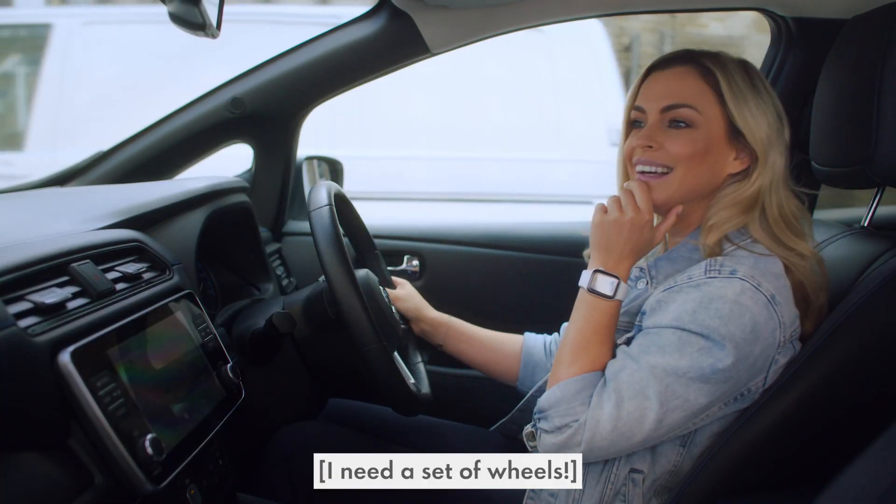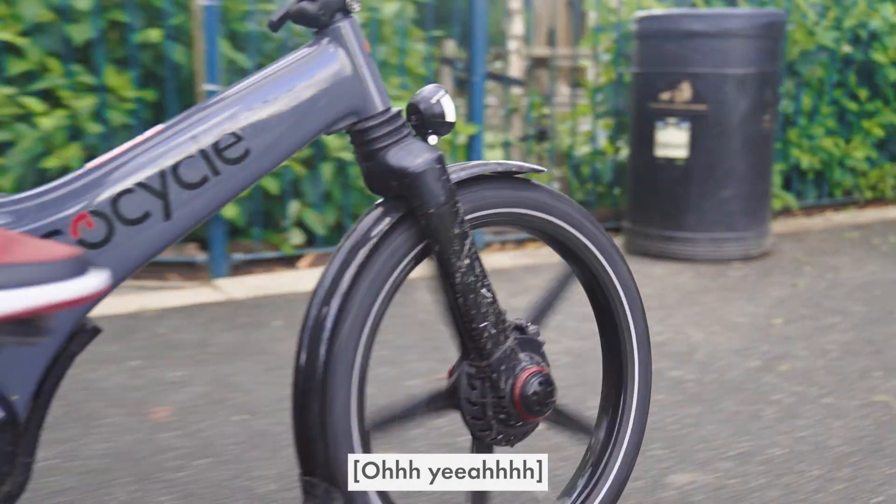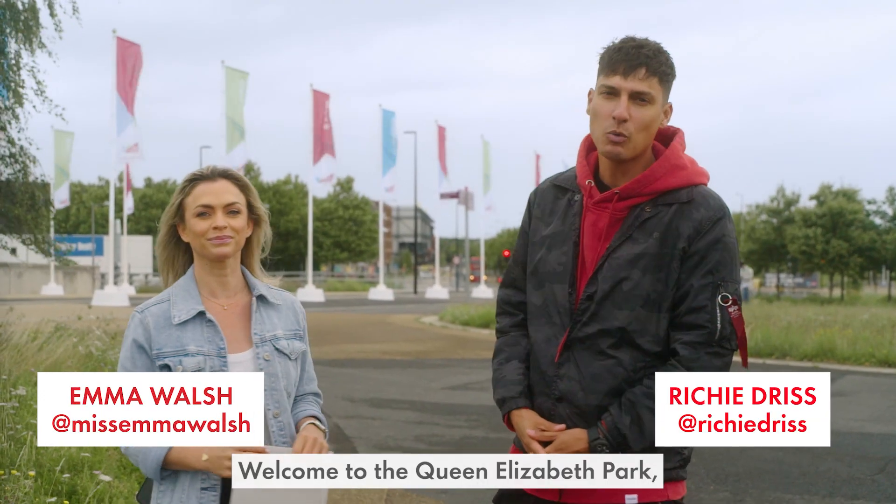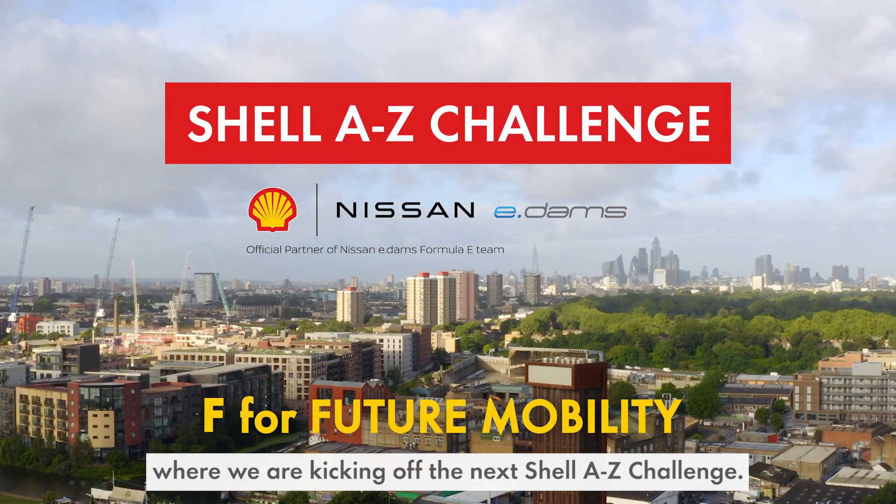Am I back where I started? I need a set of wheels. Welcome to the Queen Elizabeth Park, where we are kicking off the next Shell A to Z Challenge.